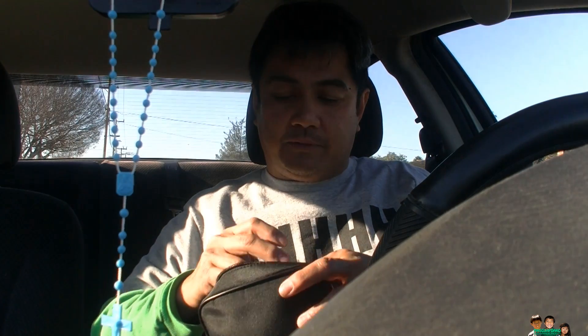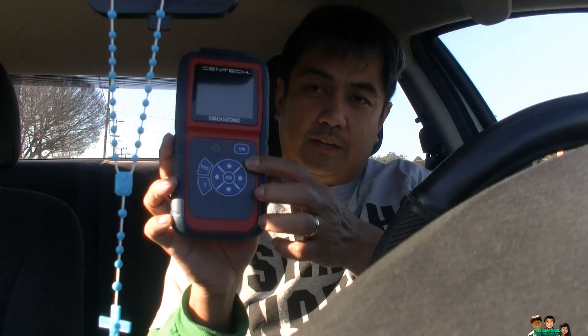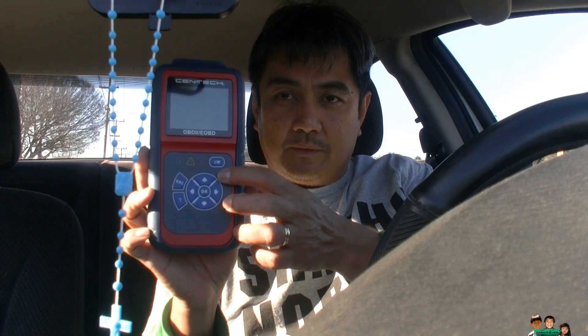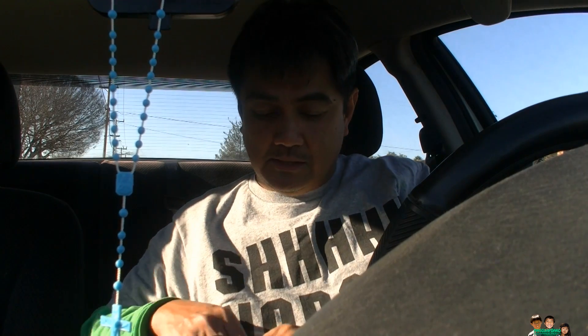I bought this Innova from Harbor Freight — the deluxe version, an OBD2 reader. It tells you if your OBD computer is ready for smog check. So I'm going to check it again to see if it's ready for smog. If not, I'm going to have to keep driving.